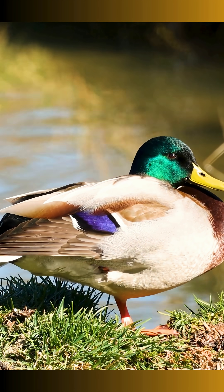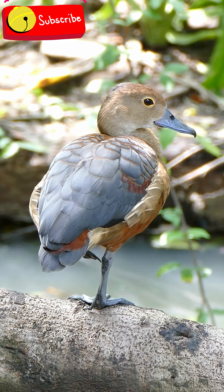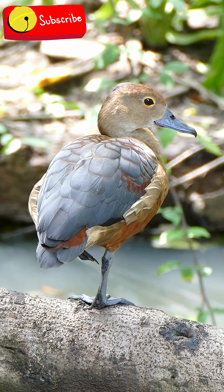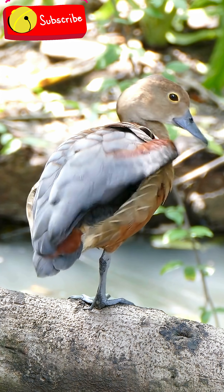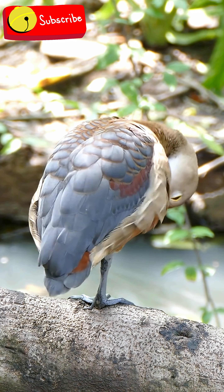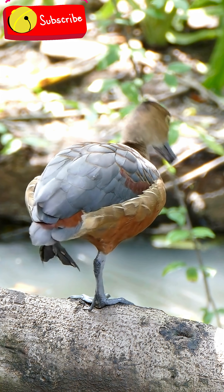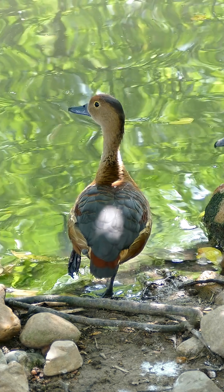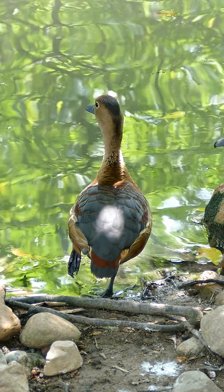Ducks have the ability to sleep with one hemisphere of their brain at a time, a phenomenon known as unihemispheric slow-wave sleep, or USWS. During this state, one half of the brain sleeps deeply while the other half remains alert to monitor the surrounding environment. According to research by Radenborg et al., 1999, on mallard ducks, the eye opposite the awake hemisphere remains open for observation, while the other eye stays closed.